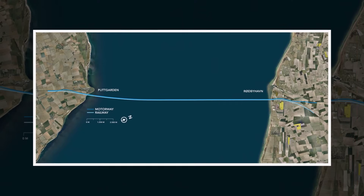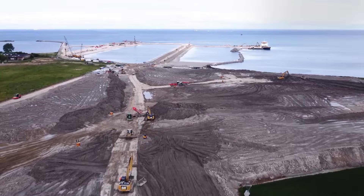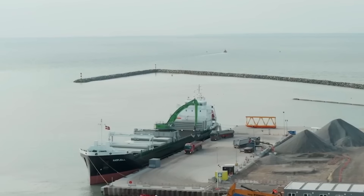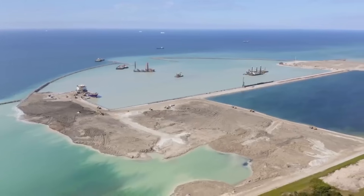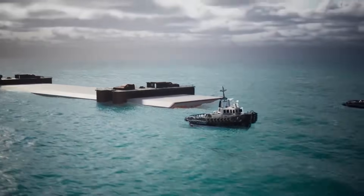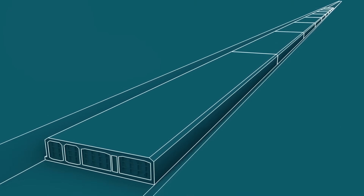Building an immersed tunnel across the Fehmarnbelt is fraught with technical difficulties. The harsh marine environment, combined with the scale of the project, poses significant logistical and engineering challenges. One of the most complex aspects is the precise placement and sealing of tunnel elements on the seabed — any misalignment can result in water ingress or structural instability.